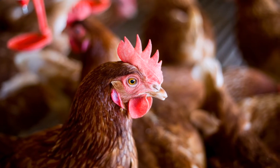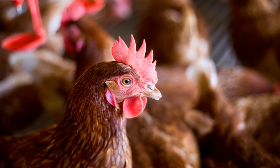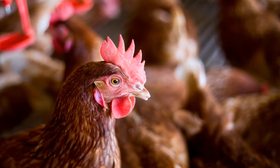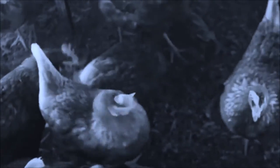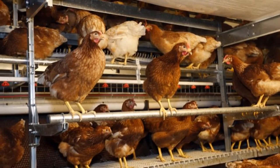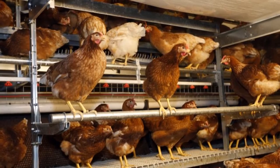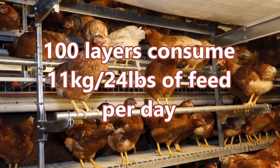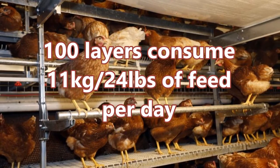How much space do we need for 100 layer birds? Generally, laying hens require about 2.5 to 3 square feet of floor space for each bird, so that's about 250 to 300 square feet for 100 birds. Now let's look at the cost of feeding 100 layers. On average, one layer consumes 110 grams or 0.110 kilograms of feed per day, so 100 layers will consume about 11 kilograms of feed per day.